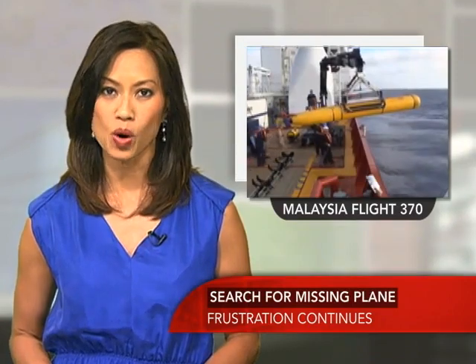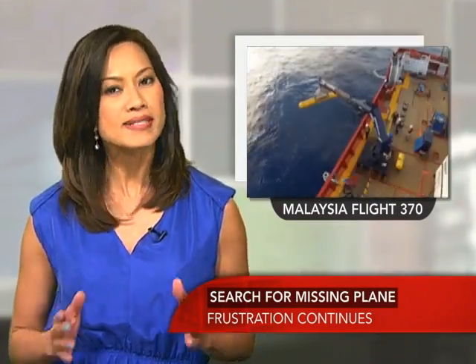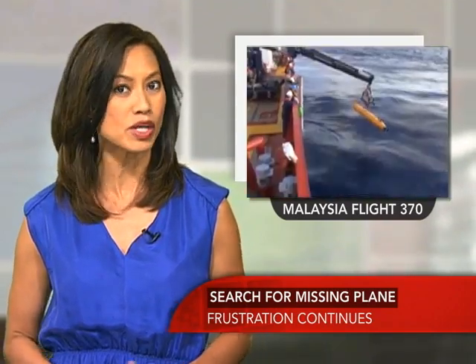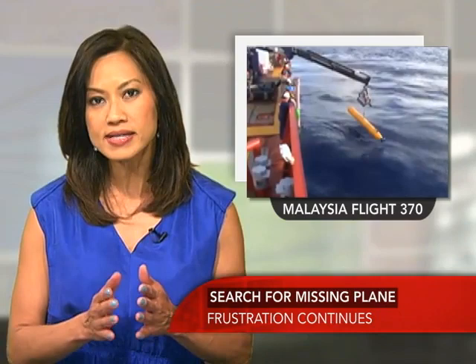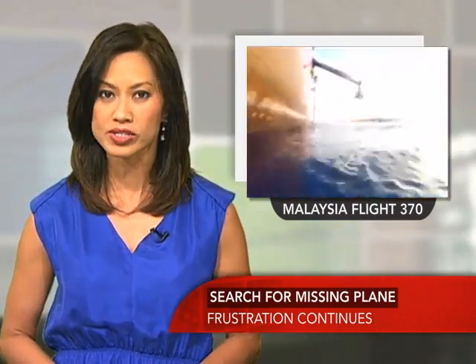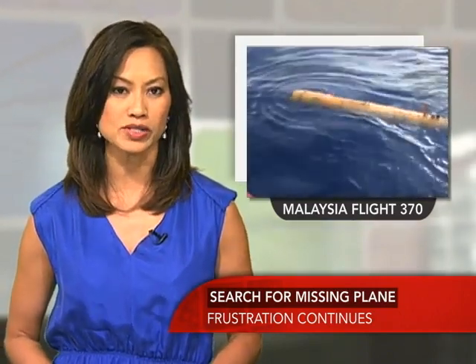Now, to the weeks-long search off Australia for Malaysian Airlines flight MH370. A robot submarine seems to be the best hope of finding the remains of the missing airliner. But malfunctions and the size of the search area — 230 square miles, equivalent to Los Angeles — and the depth of the Indian Ocean, nearly three miles, are challenging the technical ability of the sub. Here's China's state-controlled broadcaster CCTV with the latest on the search.